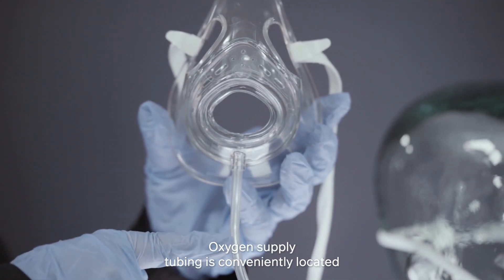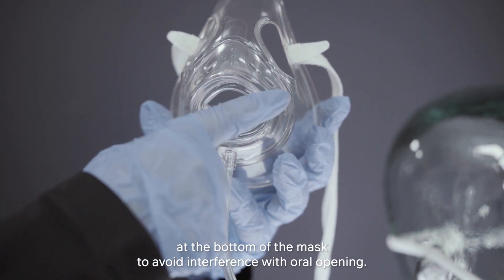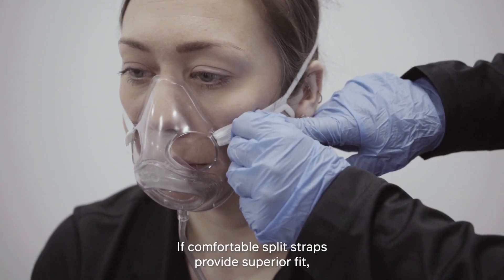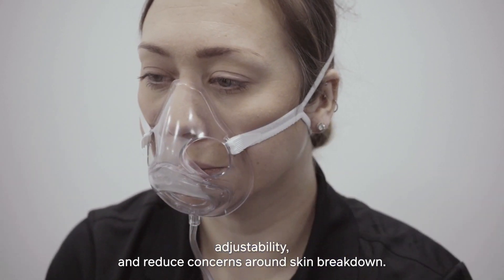Oxygen supply tubing is conveniently located at the bottom of the mask to avoid interference with oral opening. Comfortable split straps provide superior fit, adjustability, and reduce concerns around skin breakdown.